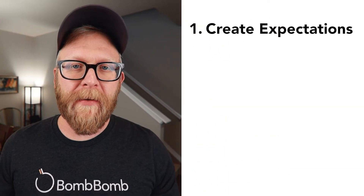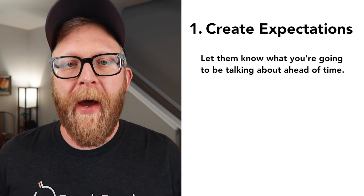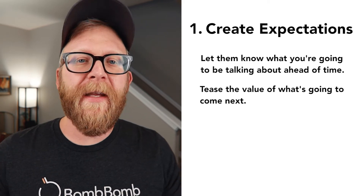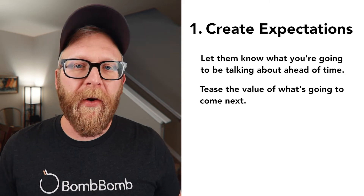Number one: create expectations. Create expectations for your audience by letting them know what you're going to be talking about ahead of time. Lead with an agenda that goes over what they can expect. Here's a tip — when creating expectations, tease the value of what's going to come next. Hint that something really important is going to be addressed, but don't give it away.